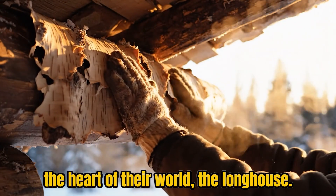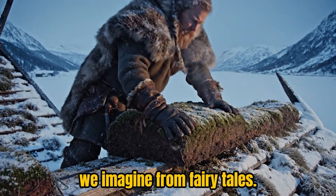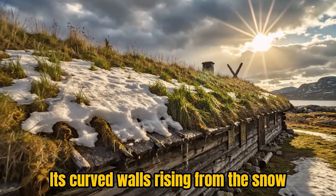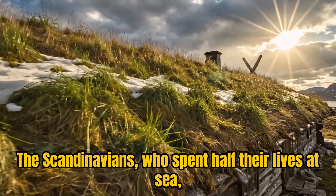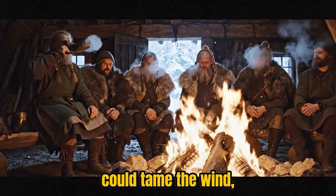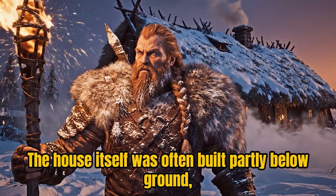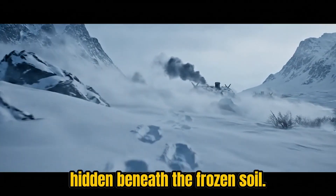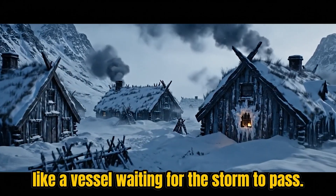To understand how the Vikings defeated the cold, we must first step inside the heart of their world: the longhouse. At first glance, it looked nothing like the tidy wooden cabins we imagine from fairy tales. It stretched long and low across the land, its curved walls rising from the snow like the hull of an overturned ship. The Scandinavians, who spent half their lives at sea, brought the art of shipbuilding onto land, understanding that a curved shape could tame the wind. The house itself was often built partly below ground, sunk into the earth to capture the stable warmth hidden beneath the frozen soil.